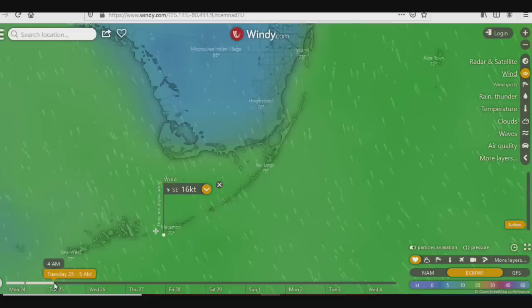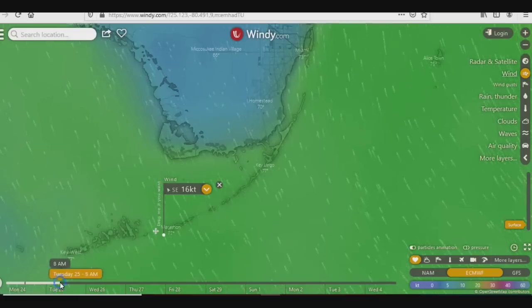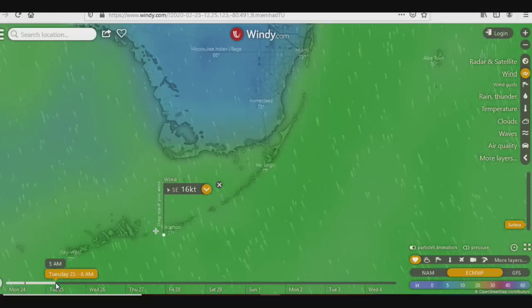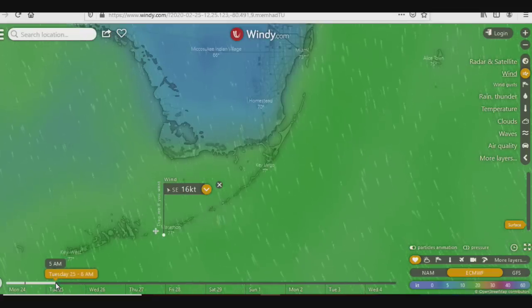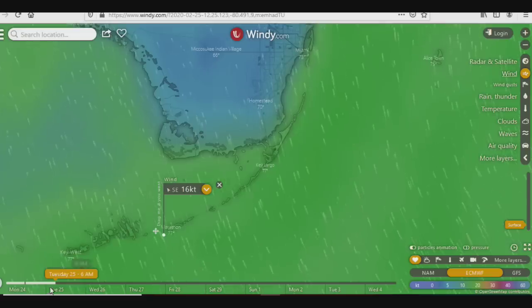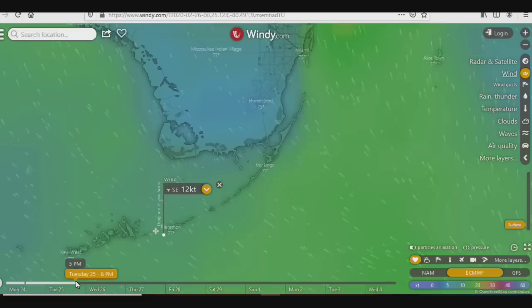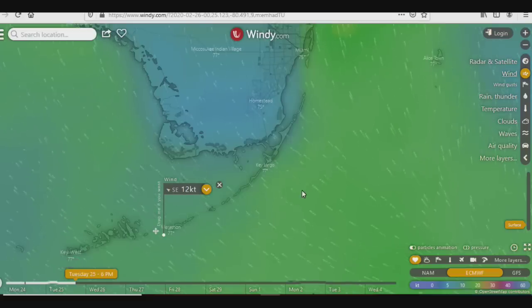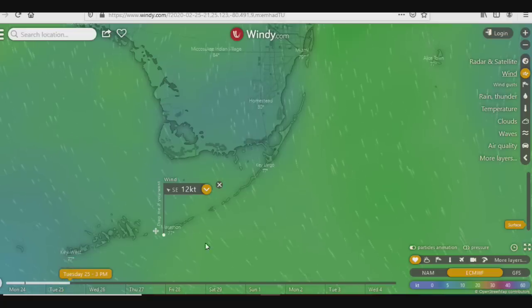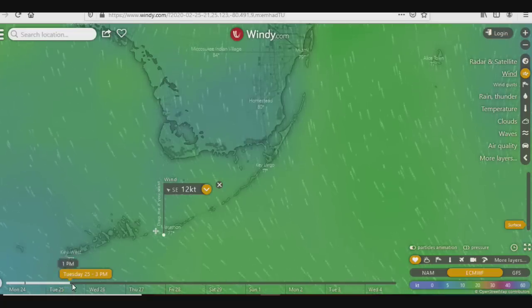Let's see what tomorrow morning looks like. Now we're back to true southeasterlies, coming almost south-southeast. My plan, based on the European model, is to take off very early tomorrow morning. As we get throughout the day and move along, we're still going to have southeasterly winds. Around 2 in the afternoon, once we get out into the Gulf Stream, we should have a beam reach turning into a broad reach.